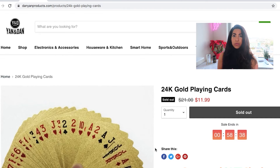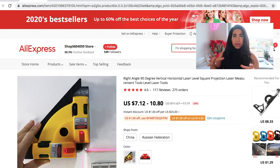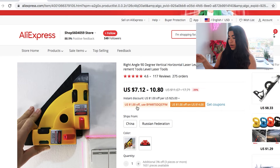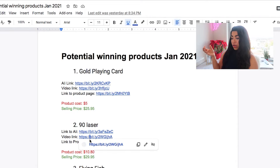Product number two is this 90-degree laser level. It would help a lot of craftsmen with measuring and keeping things accurate — this is obviously a very problem-solving product. It's pretty cheap from China, about $10.33. Let's take a quick look at the video that I got made for this product.